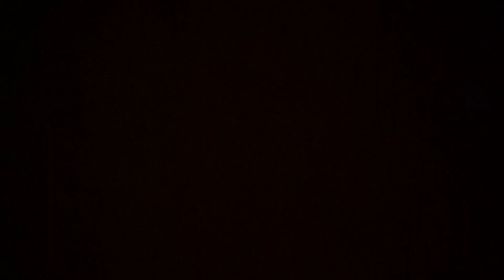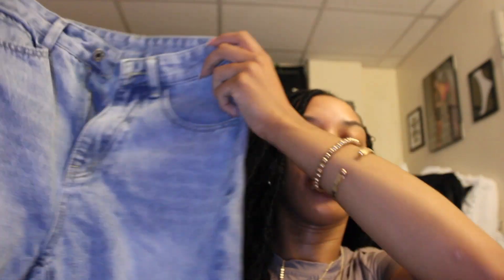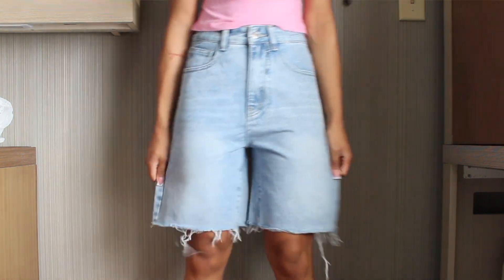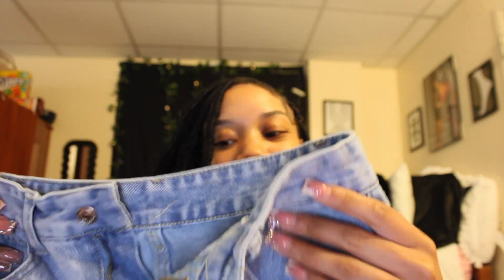You can never have too many pairs of shorts, honestly — these are becoming some of my favorites. It's so hot, you gotta keep some shorts on deck, but I can't be wearing booty shorts to class so we gotta keep it professional. The next pair are also light wash shorts, but they fit differently — these give more of a loose feel. I really like the distressing at the bottom too.